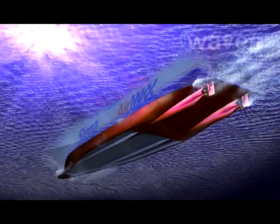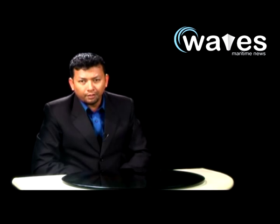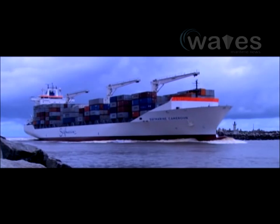A 15-meter-long ship prototype, Stenor AMX, was named in Gothenburg, Sweden, on March 30. The prototype is part of a project in which an air cushion is being tested to investigate to what extent it can reduce the friction between the hull and the water, thus reducing fuel consumption and emissions of large tankers in the future.